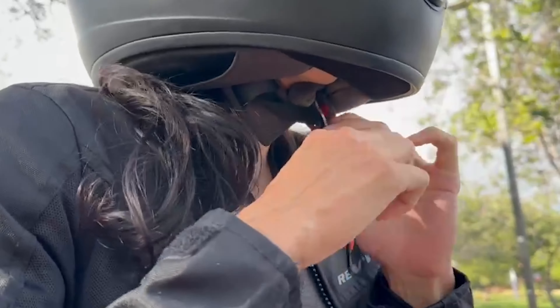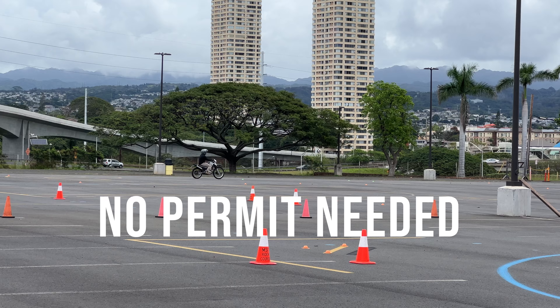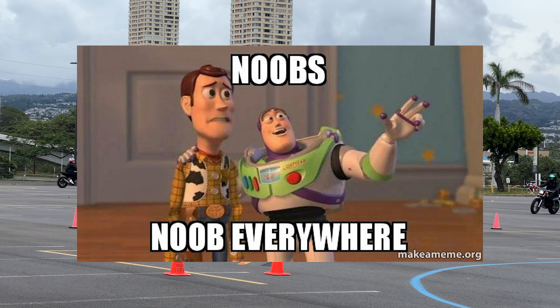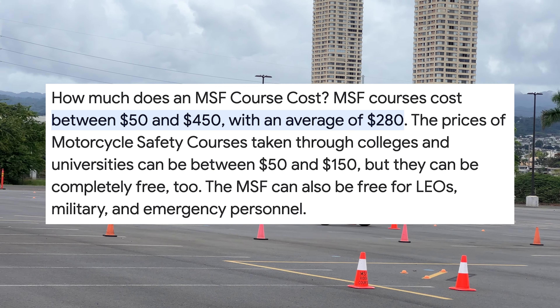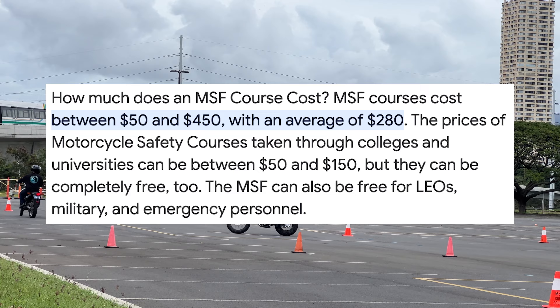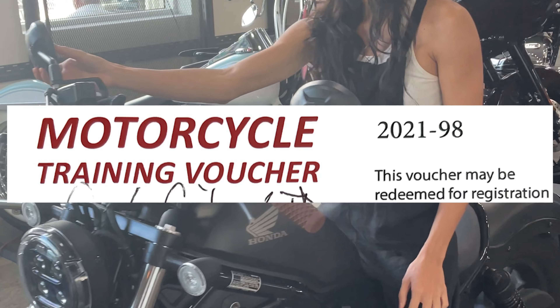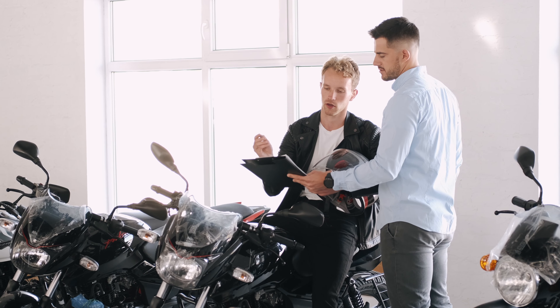After the skills test you return to the classroom and take the multiple choice test, and then find out if you passed the course. I know that sounds like a lot but don't get overwhelmed. Besides the basic maneuvers like using the friction zone, starting and stopping, counterbalancing, counter steering, weaving in and out of cones, switching lanes, and swerving out of the way of an obstacle, I want to focus on the more difficult parts that a lot of riders seem to struggle with or that cause them to fail.